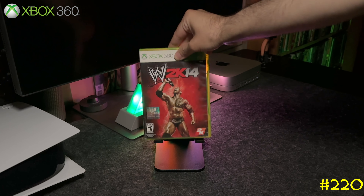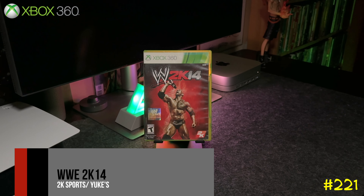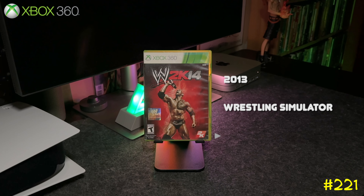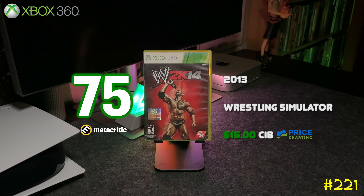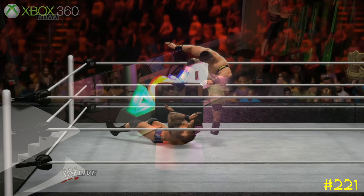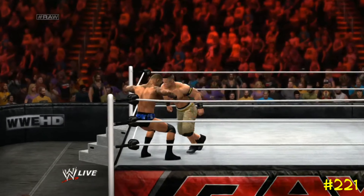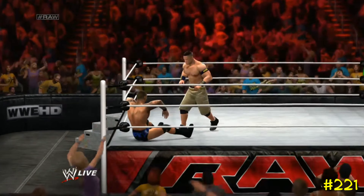At number 221 we got WWE 2K14 by 2K Sports and Yuke's. After 2K Sports took over the franchise, Yuke's came on board and kept developing the games — and this is actually one of the best ones. If you see this one for cheap, trust me, pick it up. This was the first game that featured the WrestleMania mode.